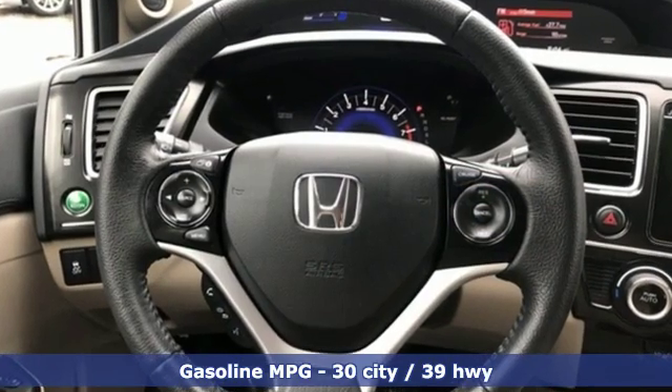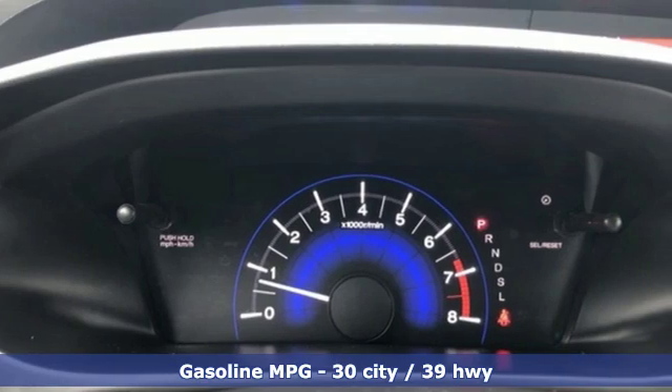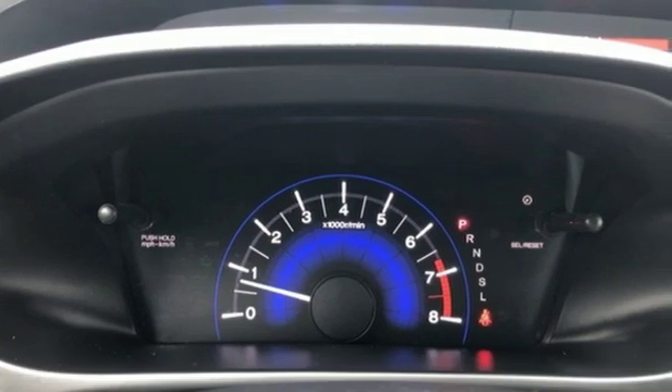External memory control. Power heated mirrors. Front heated leather bucket seats. Doors and push button start proximity key.